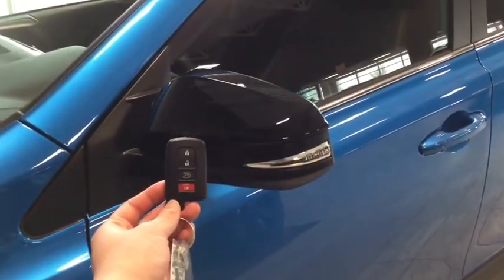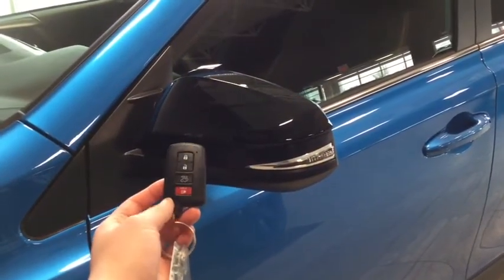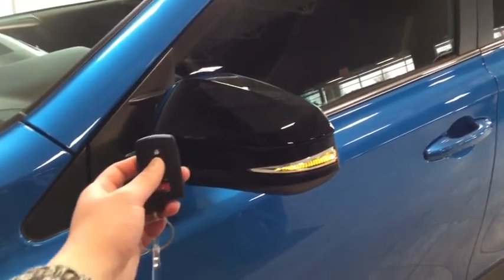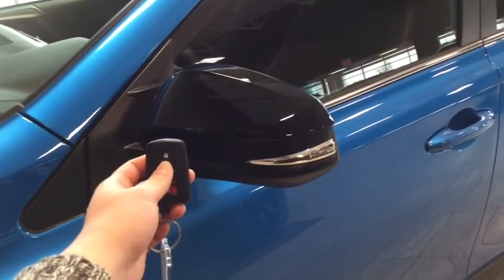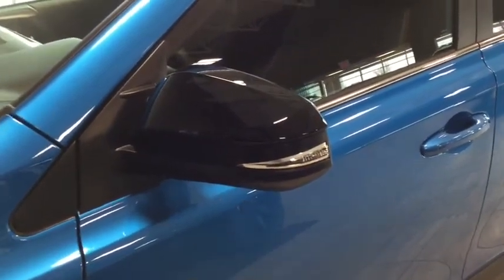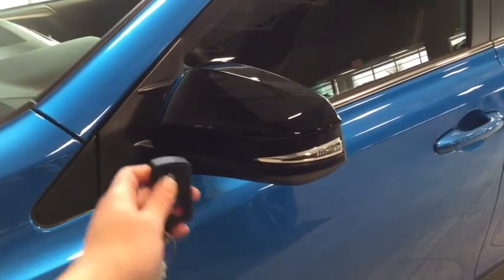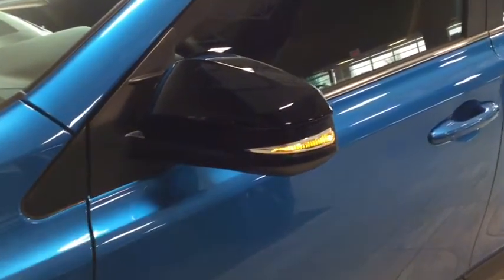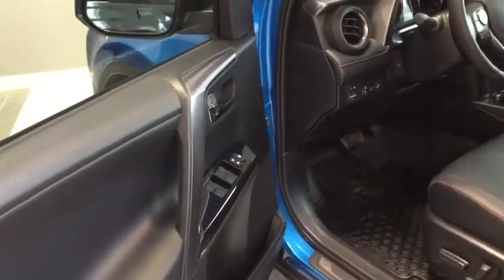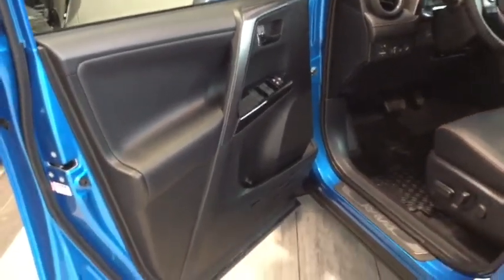Helping you into your RAV4 is your handy proximity key. You have the lock, the unlock, as well as your power liftgate and your panic button. To unlock your driver's side simply press once, and to unlock all four doors press twice. You can also see the turn signal indicator on your side mirror. By simply waving your hand over the handle, your door will unlock so you don't have to dig for your keys anymore — it's a really great feature.